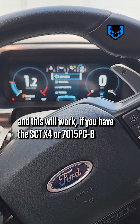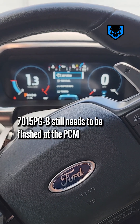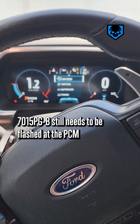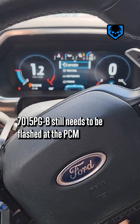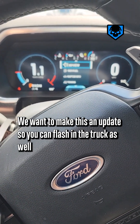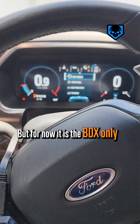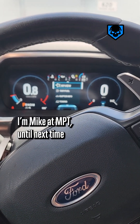The 7015 PG-B still needs to be flashed at the PCM. We are asking SCT to make sure they don't forget about you guys — we want to make this an update so you can flash in the truck as well. But for now, it is the BDX only. I'm Mike at MPT.